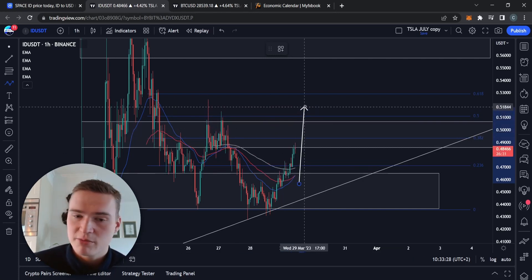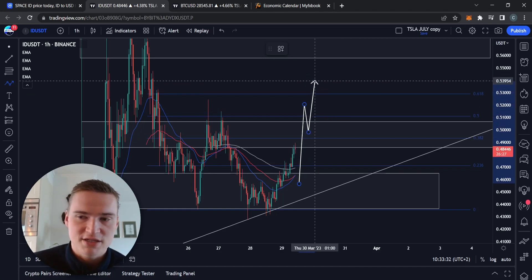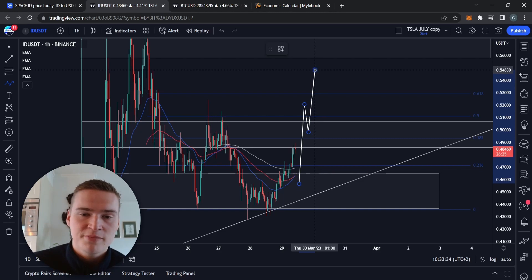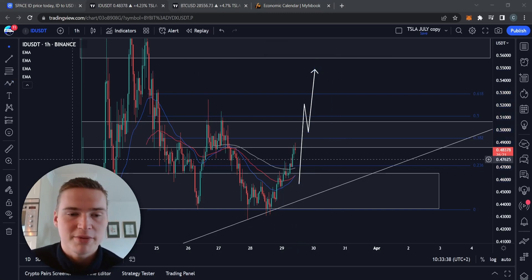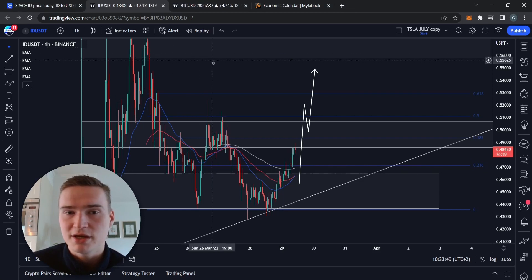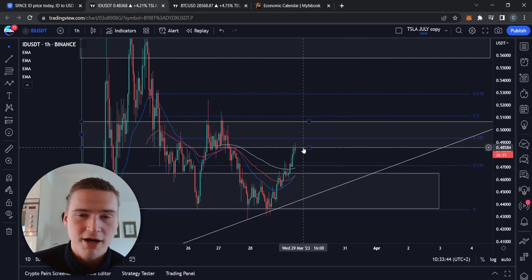I think even though we are no longer bearish with ID, to really become bullish we would need to break above 50 cents — a major psychological resistance level and a strong technical resistance level. If we can break above that, I think we can actually rally. First resistance then is around 54–55 cents, and at that point we'd be in a confirmed uptrend. ID being a new crypto, I'm a bit worried though.